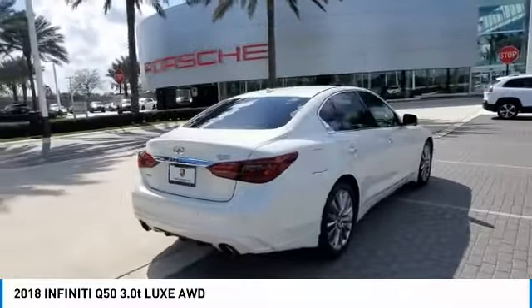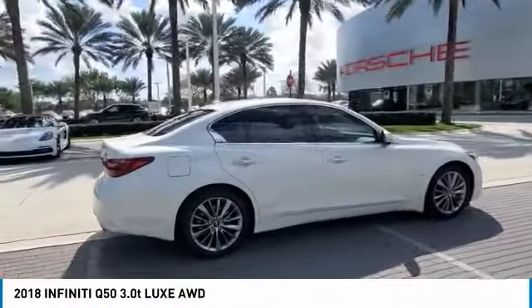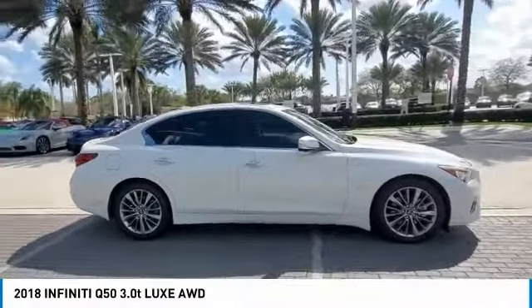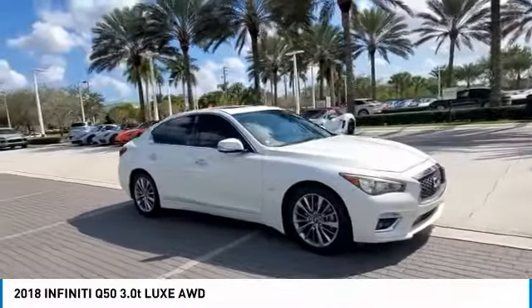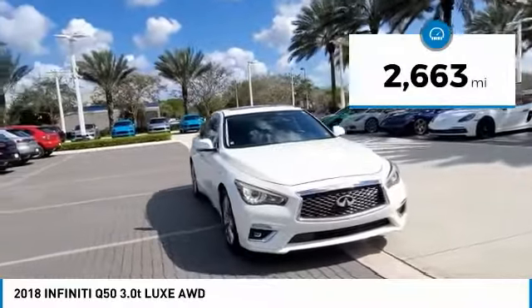The breathtaking performance of Infiniti's Q50 engine leaves nothing to be desired. The engine block is crafted out of aluminum alloy to help reduce weight and increase responsiveness, giving you incredible power and a truly thrilling drive. This vehicle has less than 3,000 miles.